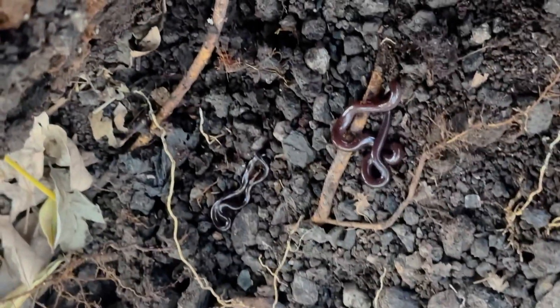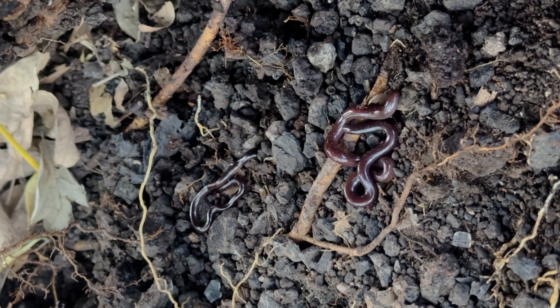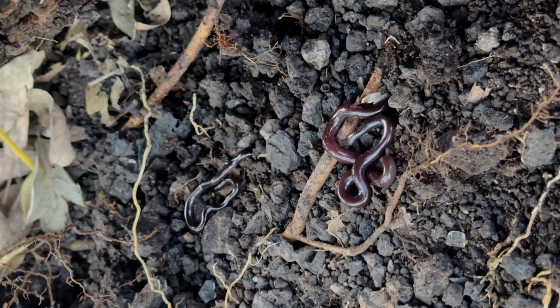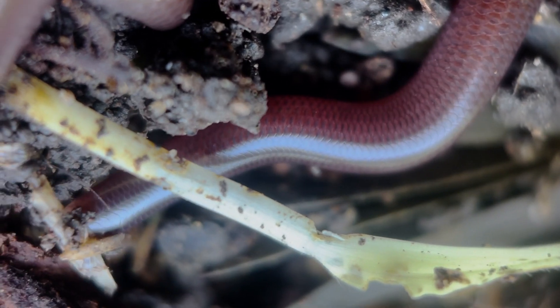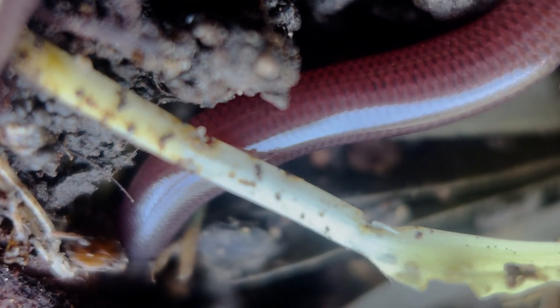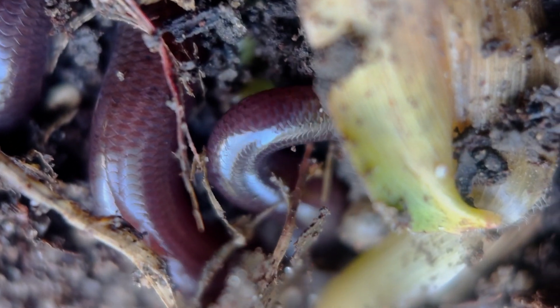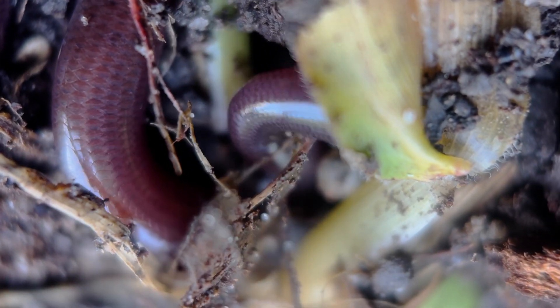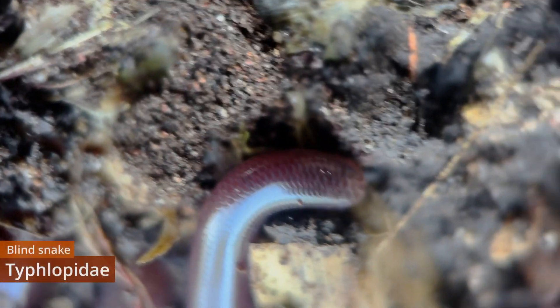These, at first glance, might look like earthworms — they're certainly a close fit in terms of shape, size, and colour. But a more thorough examination of the animal's anatomy reveals a very different nature. Its body is sleek and scaly, and the occasional momentary flicker of a forked tongue betrays this diminutive creature's true identity. It's not a worm, but a typhlopid snake.